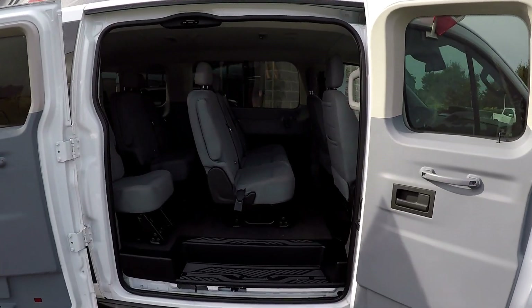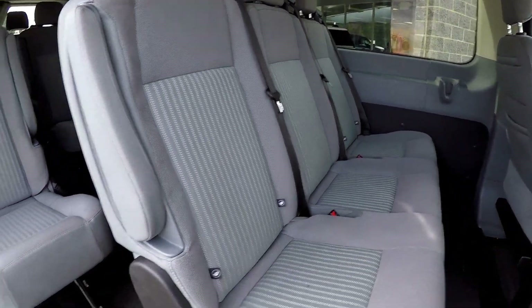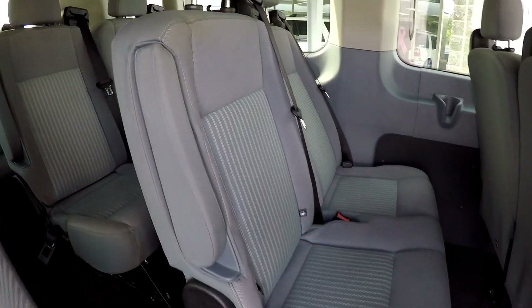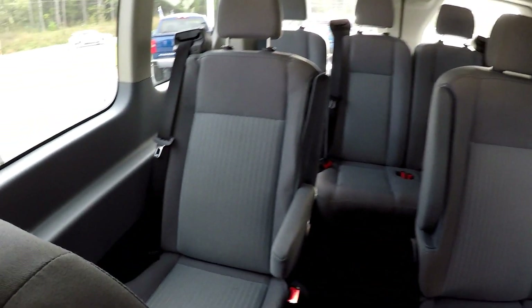Coming in the side of the van with both doors open wide, your second row seating is all bench. When we get to the third row, you've got a little jump seat as well as twin seats to the driver's side. The fourth row has the same arrangement.